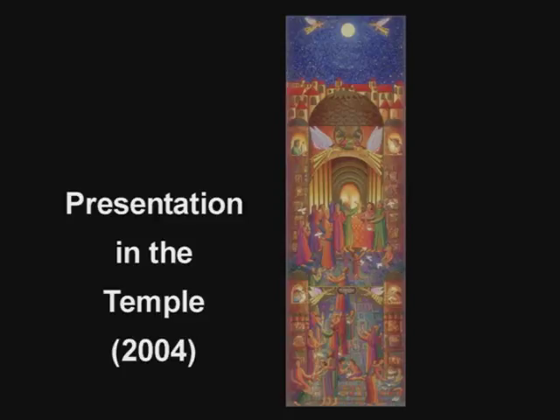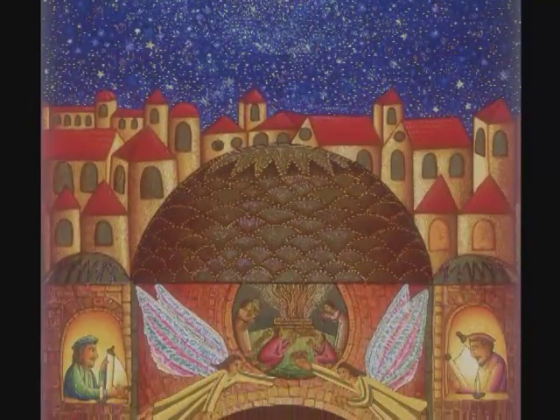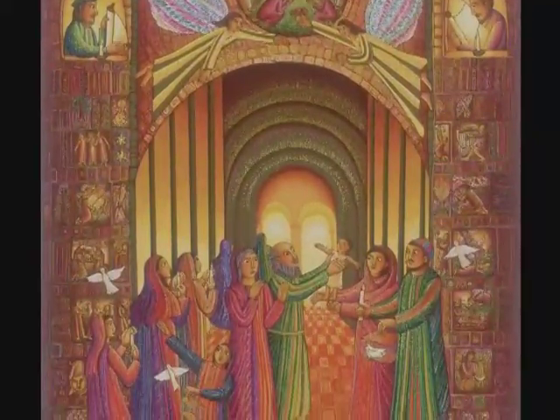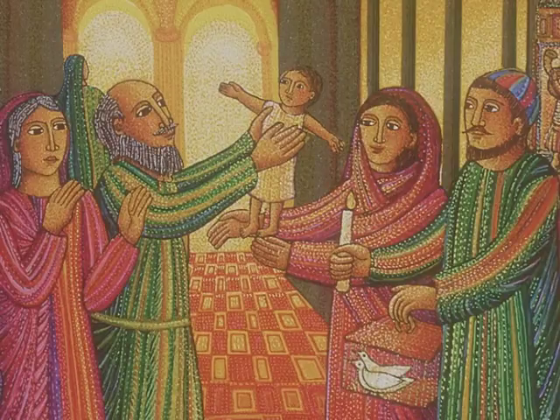The Presentation of the Temple is based on a small painting that was about seven inches wide by about 17 or 18 inches high. I like in the story the idea of the old wise man that's been waiting for some sign of hope, and the same with the older woman that was a widow — she kept waiting for a sign of hope and they just stayed close to the Temple.